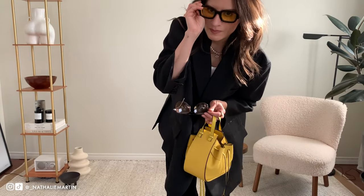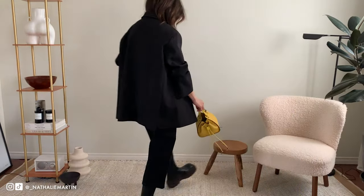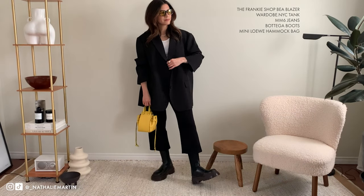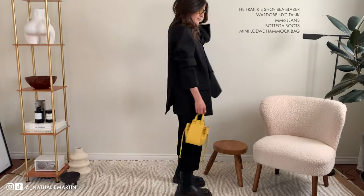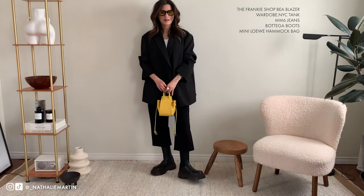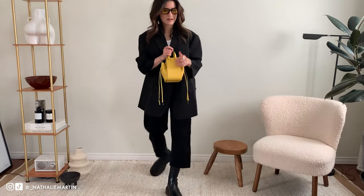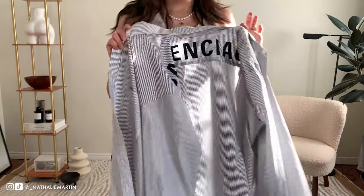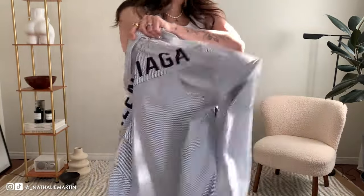Another thing that I got are these Bonnie Clyde sunglasses — these are the Shy Guy sunglasses and they have a yellow tinted lens. I've been looking for yellow sunglasses for some time now and I love the bold shape on these ones. The frame is black and I love how the yellow contrasts really nicely — it's a nice pop of color to bring a little bit of airiness to my monochrome outfits come spring.